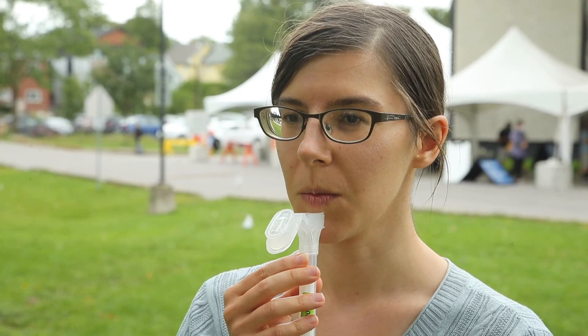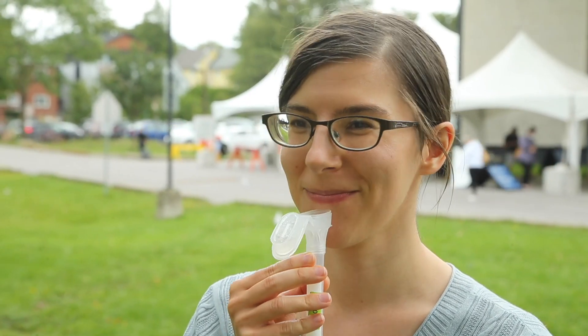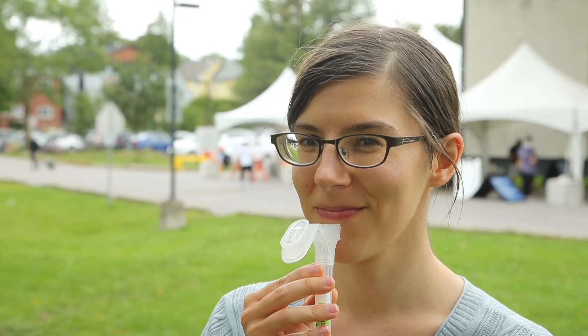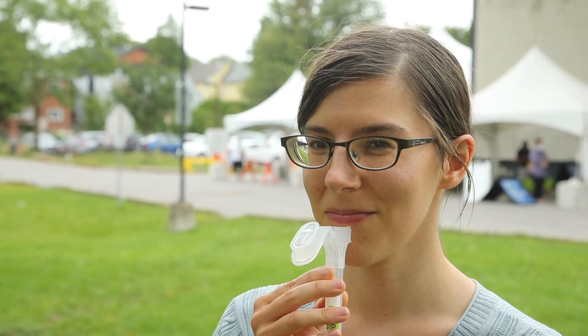These are the test kits that we used in our study. Amelia is going to provide a little bit of saliva into the test kit, just like that. She needs to provide one milliliter in total, but for the sake of our demonstration, one bit of saliva will work just fine. Then what she's going to do is close the top of the test kit.